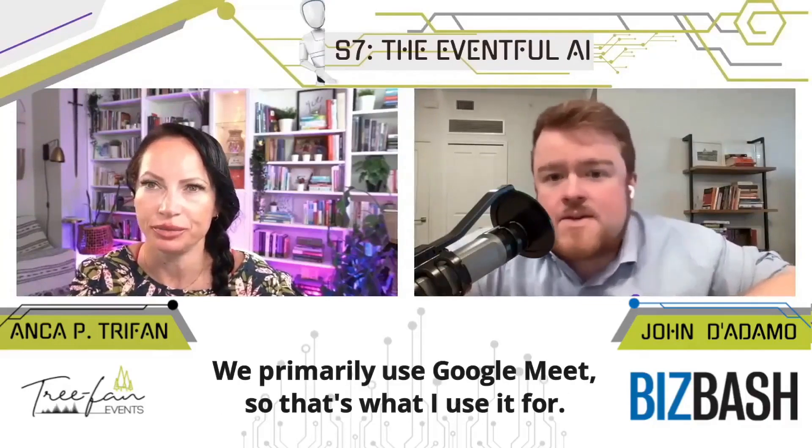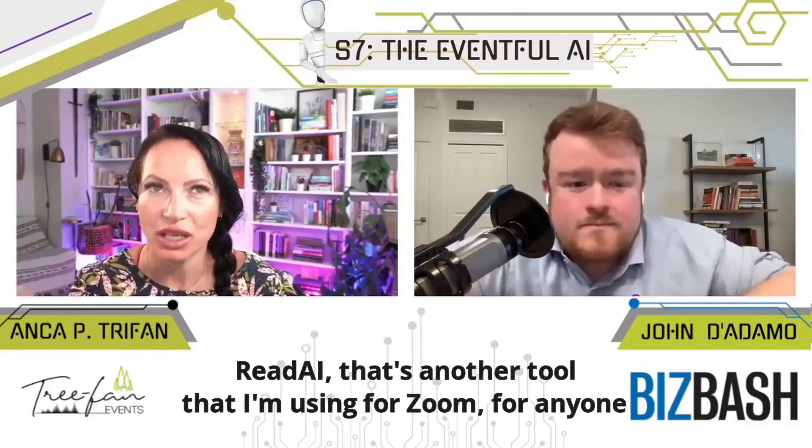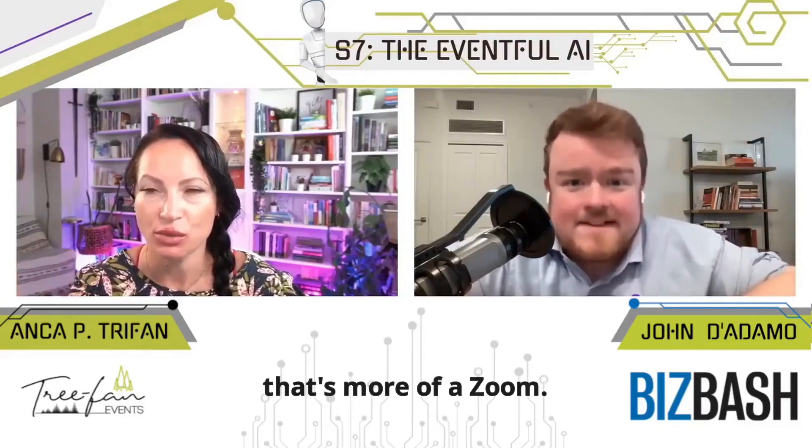Does it work with Zoom too, or just Google Meet and Teams? I haven't tried it on Zoom — we primarily use Google Meet so that's what I use it for. Read AI is another tool I'm using for Zoom, for anyone who is more of a Zoom user.